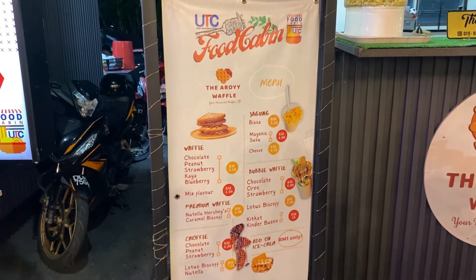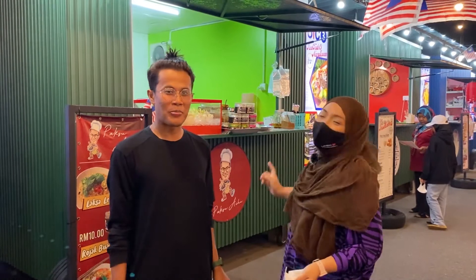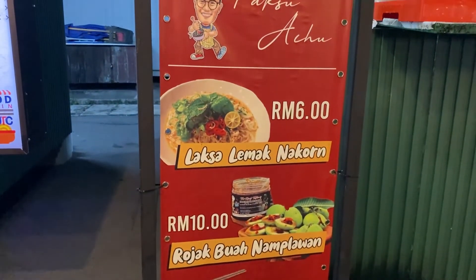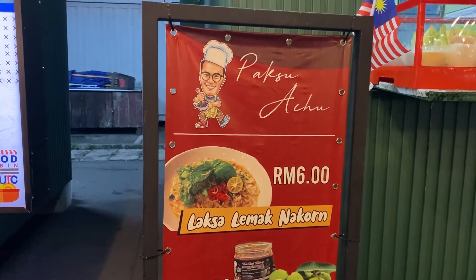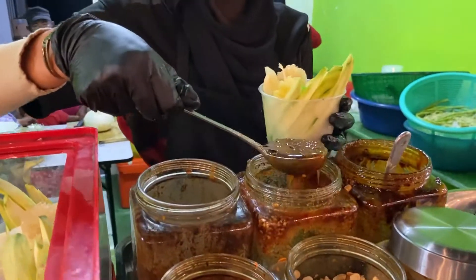Sekarang kita berada di cabin nombor 3 bersama tokeh dia sendiri. Hai assalamualaikum, nama saya Pak Suacu, saya owner untuk cabin nombor 3 - menyediakan garam belacan cita rasa Thai, rojak buah Nampilawan. Kita ada mee curry, lepas tu kita ada laksa lemak Nakon.